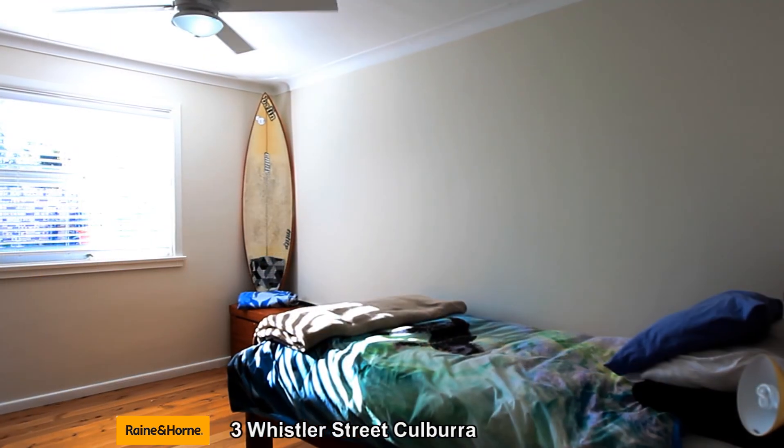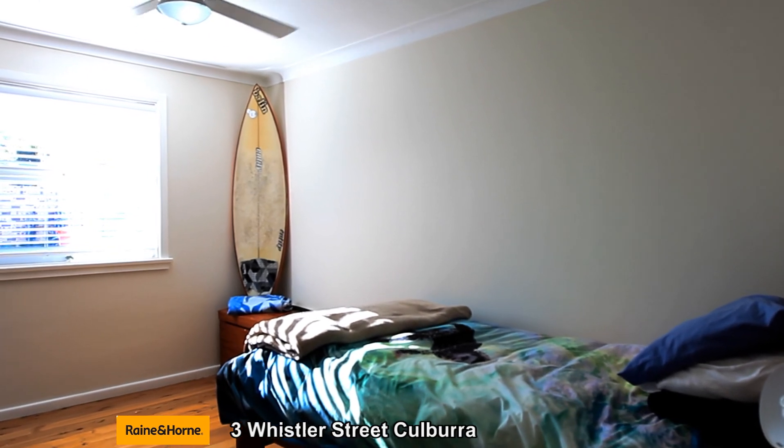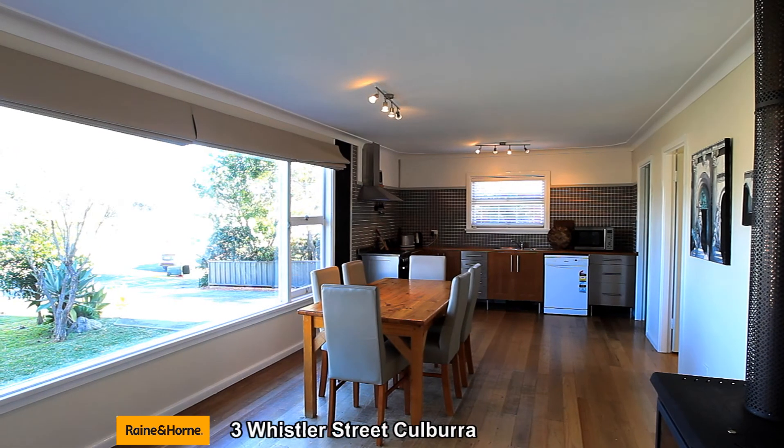Hi, my name is Craig Hadfield and I'm with Raine and Horne in Colborough Beach. Today I'm here at 3 Whistler Street, just down the road from beautiful Curleys Bay. This property is a lovely renovated 50s fibro home, only 10 minutes easy stroll to the beautiful white sands of Colborough Beach. Let's go and have a look around.